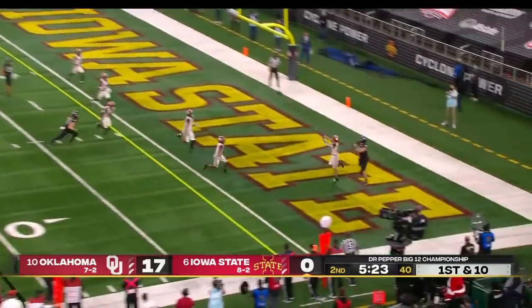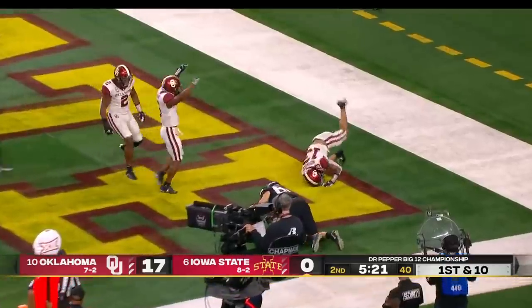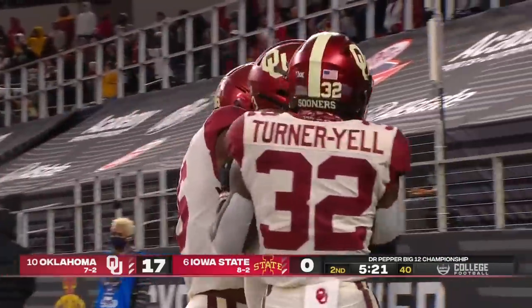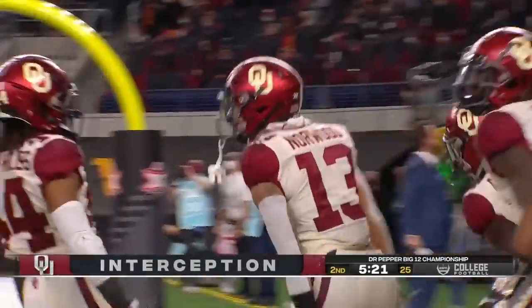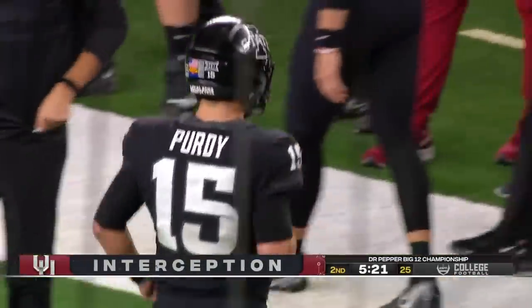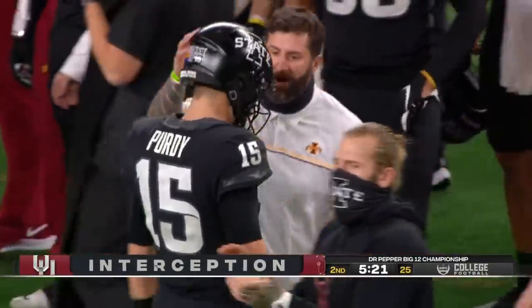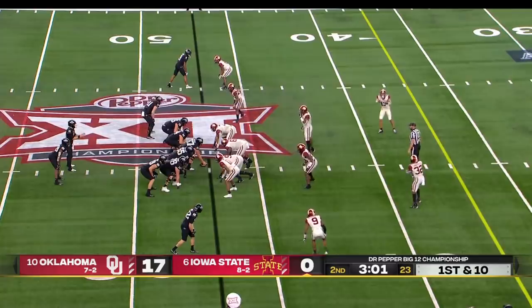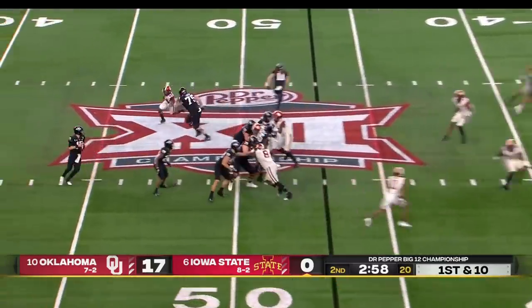Brock Purdy throws into a crowd and it's intercepted — a terrible mistake by Purdy — and Trey Norwood has another interception. You wonder about playing for the Cyclones, if the dream was big enough to include appearing in a conference championship game.